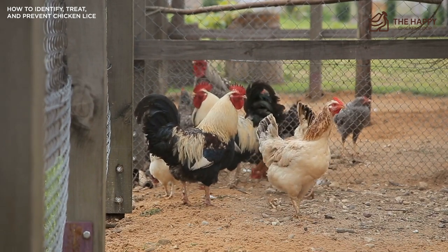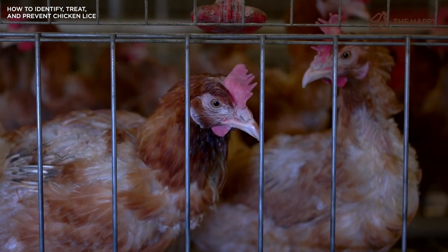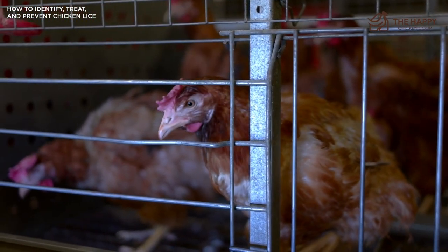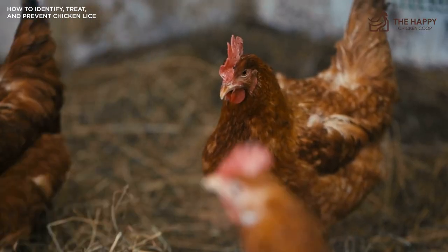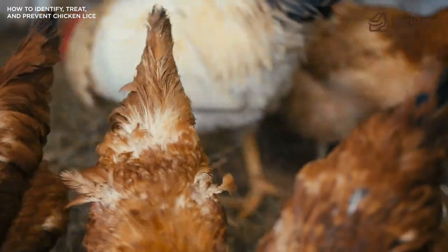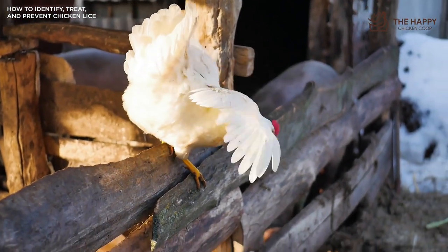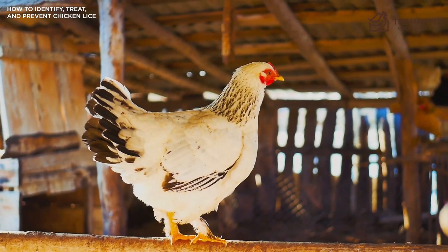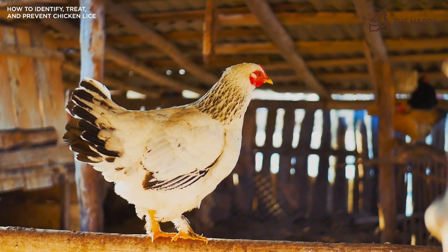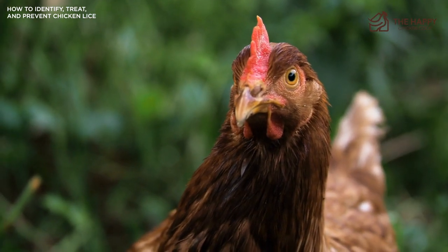Lice spread easily from chicken to chicken, so bringing any new chickens into a flock can be dangerous if they're not quarantined and monitored before introducing them to their new feathered friends. Generally, chickens can handle a few mites here and there, and often dust baths will stifle an infestation. However, when they are overrun with lice, that's when the problems start. Lice multiply quickly, and an out-of-control infestation means a chicken is being fed upon by lice. The beloved chook runs the risk of becoming anemic due to blood loss. An anemic chicken has a weakened immune system and can easily contract other infections and diseases, and if the condition is not treated, it can often lead to death.